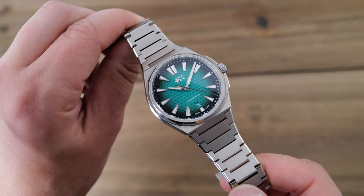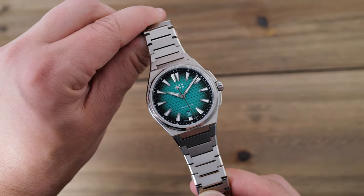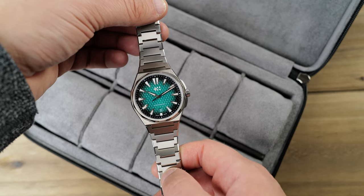There are no rough edges, and the finishing is just really high-end. I would put the finishing, including the chamfered edges, polishing, and brushing, up there with watches well above its price point.